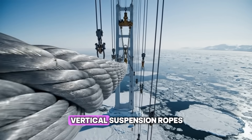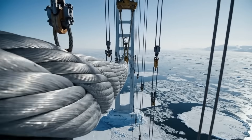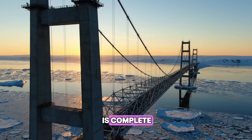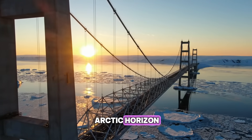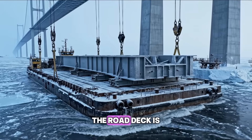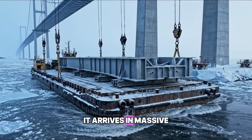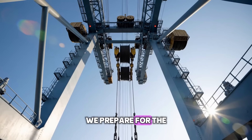Next, we hang the vertical suspender ropes that will hold the road deck itself. The web of steel is complete. The silhouette of the bridge now dominates the arctic skyline. The road deck is too complex to build up here — it requires massive pre-built steel sections. We prepare for the heavy lift.